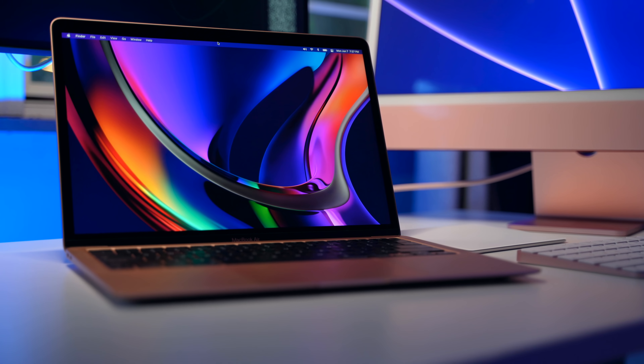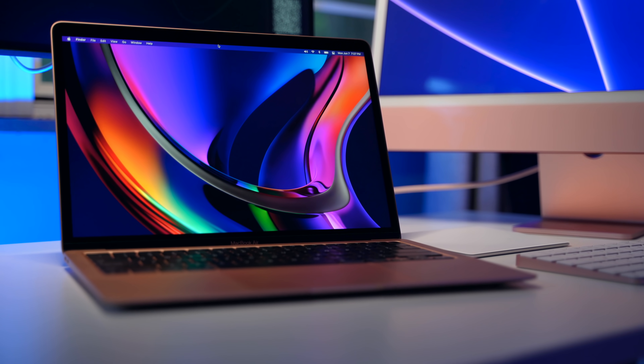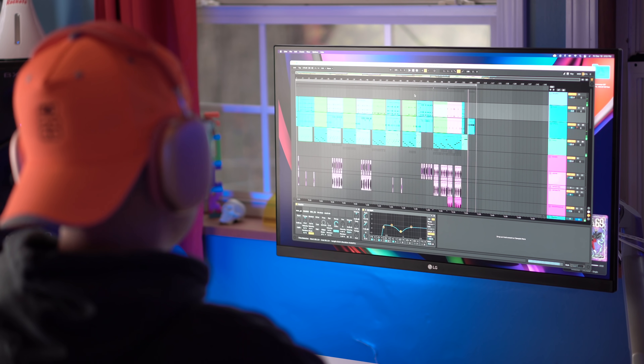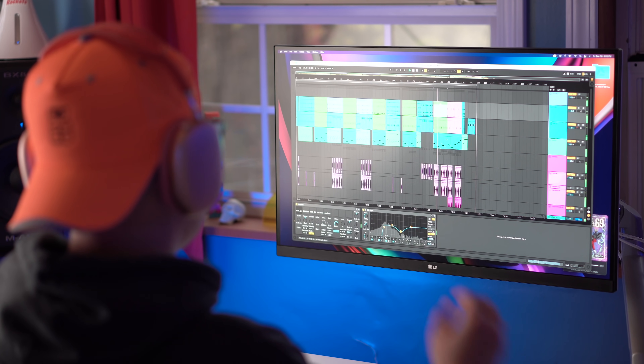I just got the base model 14-inch because I don't feel like I even need that much power for the things I do. This MacBook Air M1 right here handles video editing with 16 gigabytes, one terabyte — it's a little bit souped up but it handles video editing super well. It handles music production really well even though Ableton Live isn't optimized for M1 yet.